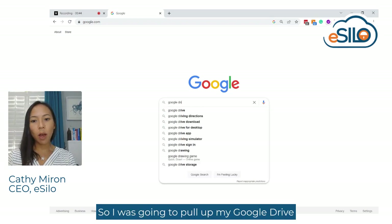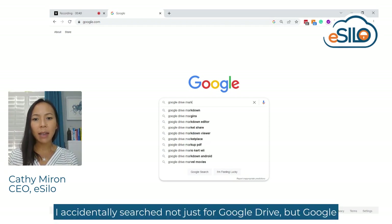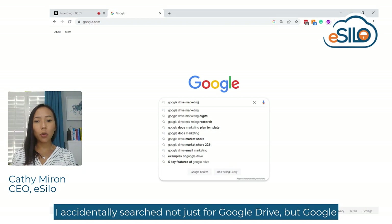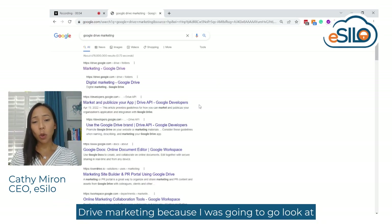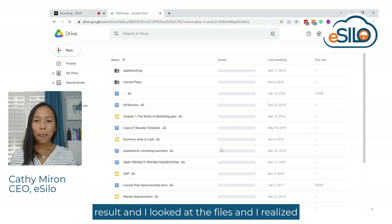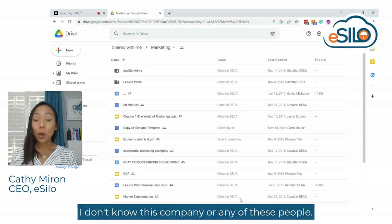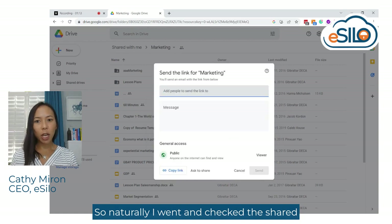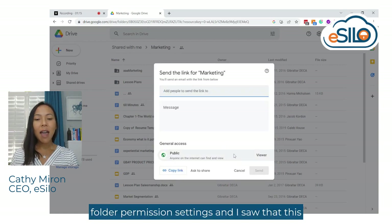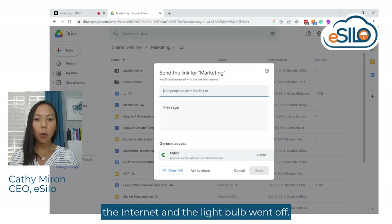I was going to pull up my Google Drive, and being a little absent-minded, I was multitasking. I accidentally searched not just for Google Drive, but Google Drive Marketing, because I was going to look at my marketing folder. I clicked on the first search result, looked at the files, and realized I don't recognize any of the content. Then I looked at the owner and realized I don't know this company or any of these people. I checked the shared folder permission settings and saw that this is a public folder accessible to anyone on the internet.